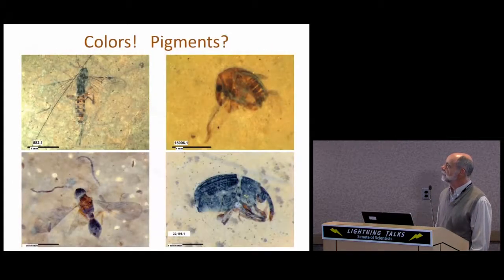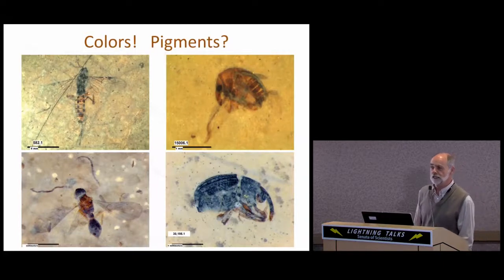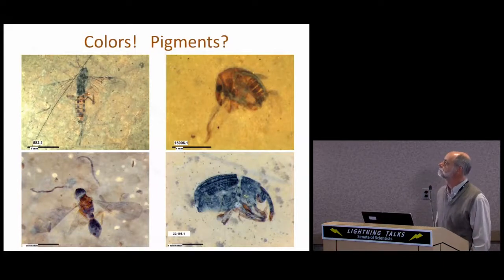Color is not an unusual component of many of the Kishenehn fossils, and it may well be that in the near future we will be able to detect other color pigments as well.